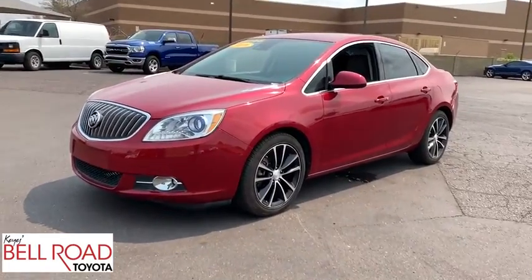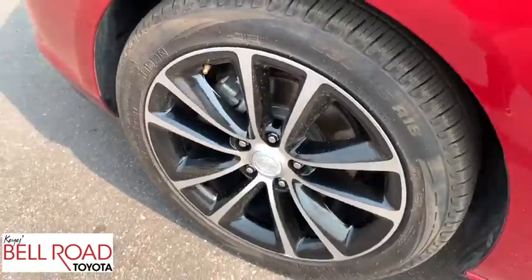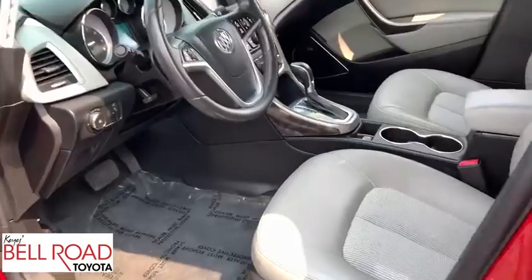Floor mats, four-wheel disc brakes, front-wheel drive, universal garage door opener. This vehicle offers reliability and good looks at a great price. So come in and take a test drive today.